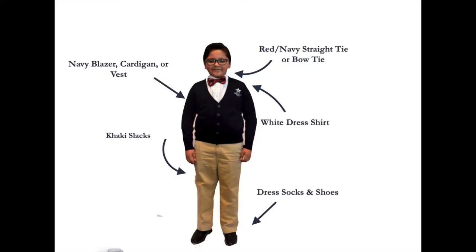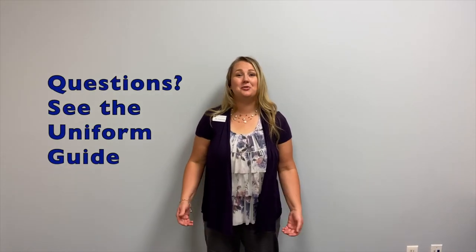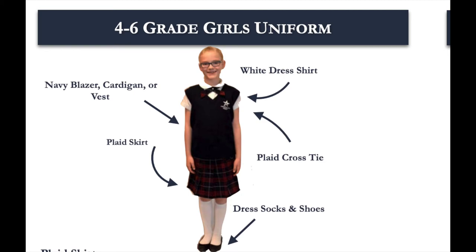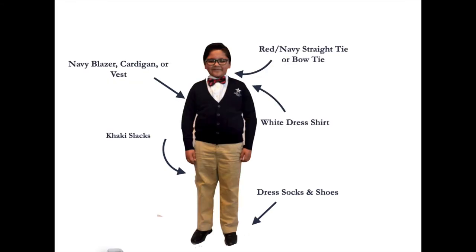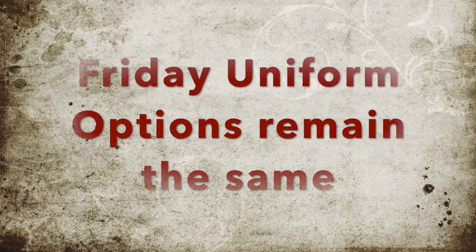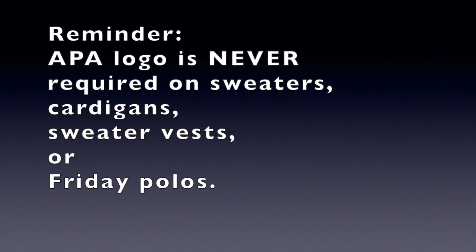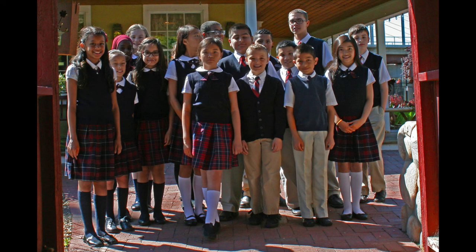Everything else will stay the same, including your black, brown, blue, or white socks, all black shoes, and your navy blue polos on Fridays. If you have any questions, you can refer to the uniform guide included in the parent student handbook. You're going to look great in fourth grade — good luck! I can't wait to see you wearing your new uniforms next year. Bye!